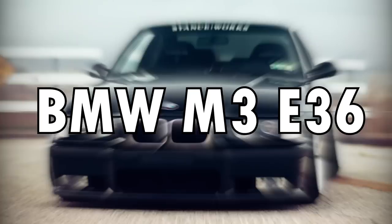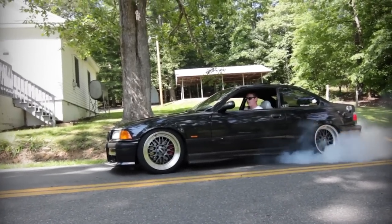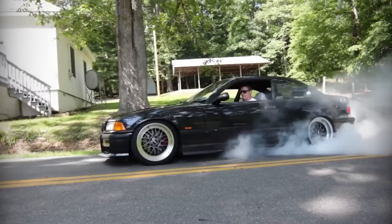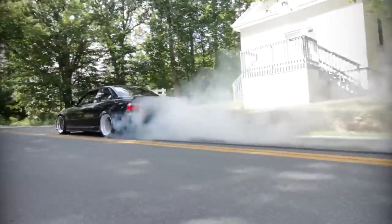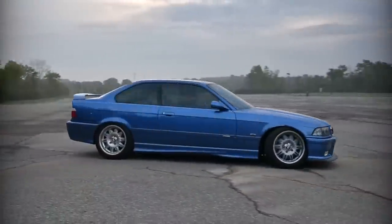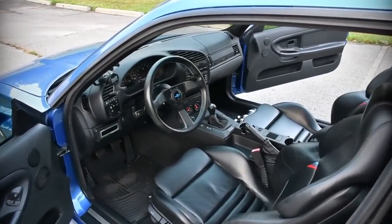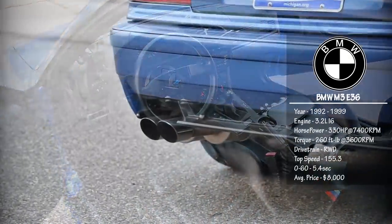BMW M3 E36. It was the first M3 with a straight 6 engine. The 3.2-liter I6 engine was producing 330 horses at 7,000 rpm, a top speed of 155 mph, a 0-60 time in 5.1 seconds. It was originally only available in a coupe, but a convertible and sedan version was released in 1994.